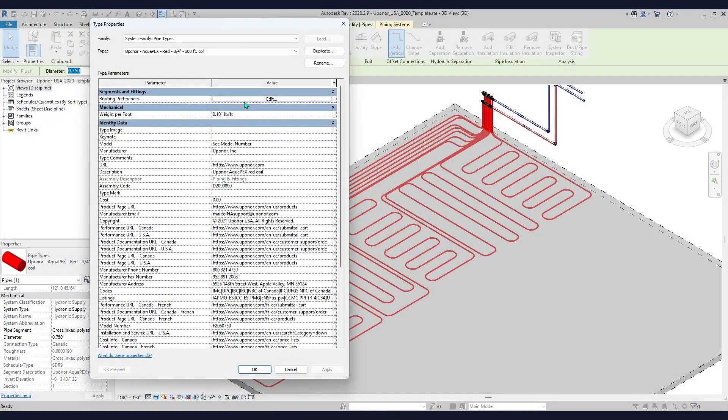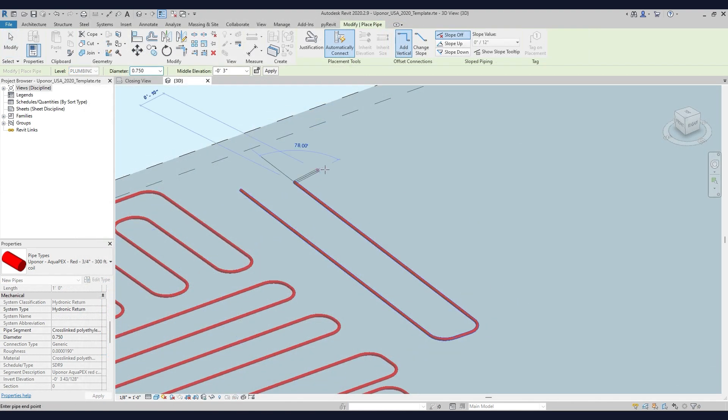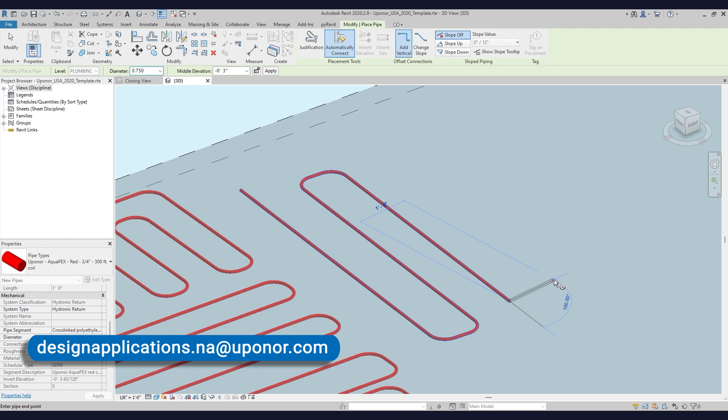Every Uponor Revit file contains all the parametric data you need to configure piping systems for the most complex projects. If you want to speak to someone on our team about your design, just reach out via our website or email designapplications.na@uponor.com.